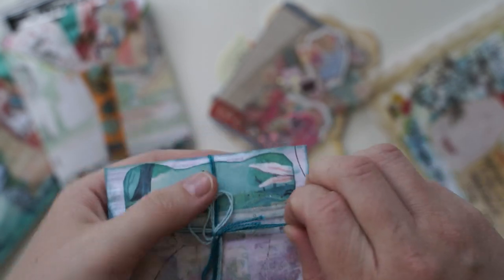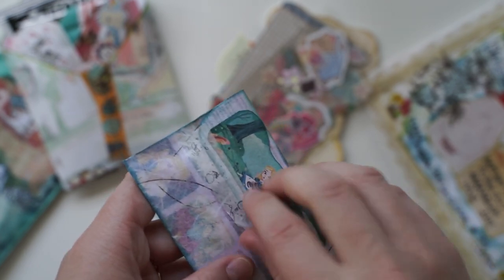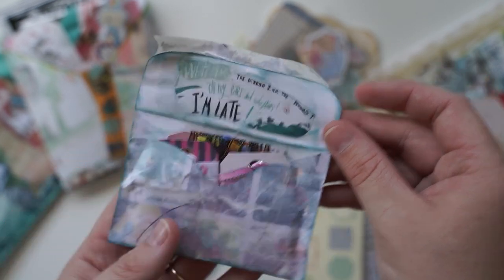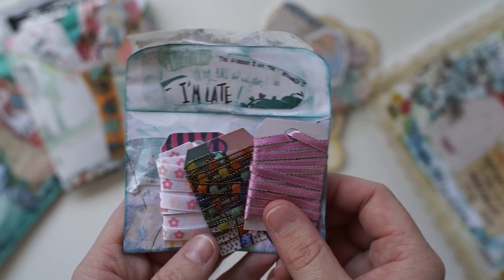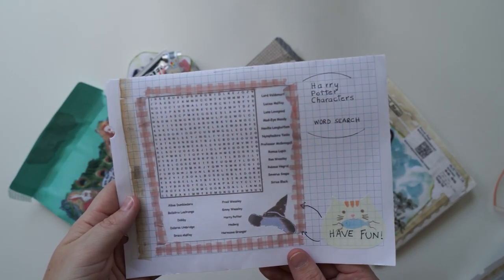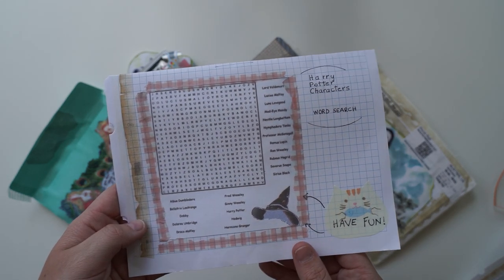And then next I'll open up this little mini letter. I have this washi tape — it's like 'in the mood' or something. You've decorated everything so beautifully. Little bits of twine. This was so lovely. Thank you so much, Stella. I loved everything. You've picked all my favourite themes. And then look at this — this is such a fun idea. She's included a Harry Potter character word search. I love that. That's such a nice idea.